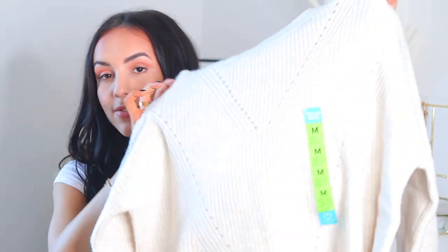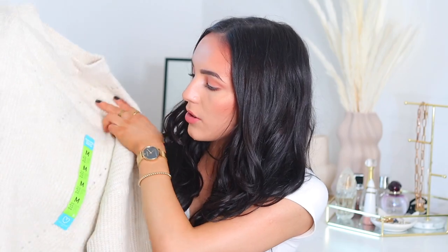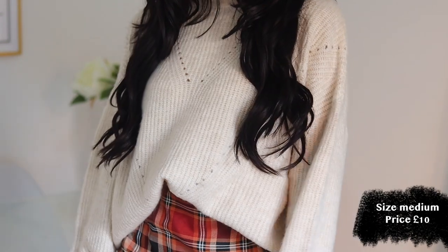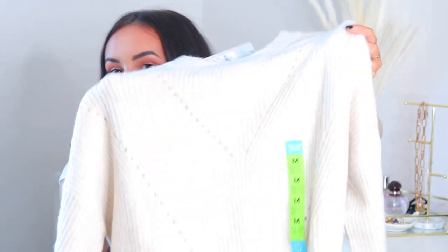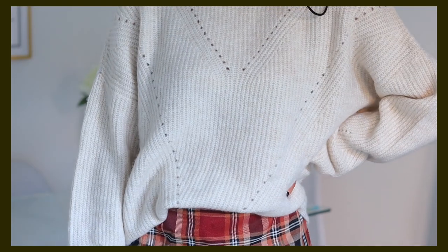So the first thing I got is this beautiful cozy knit jumper. It's got these hole detailing on the front that creates a really nice pattern — I'll include try-on clips. What drew me to it is the lovely oatmeal color and the feel of it. This was only £10, which is such a bargain. I went for a size medium because I wanted it nice and oversized and baggy. These jumpers are essential for autumn and winter.